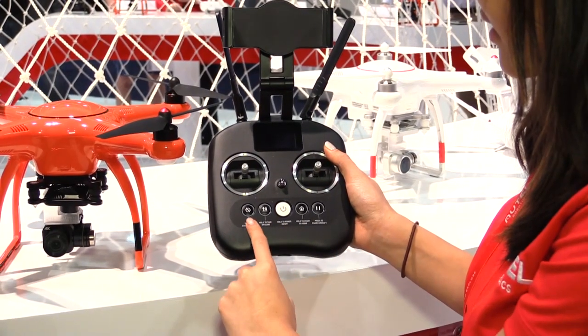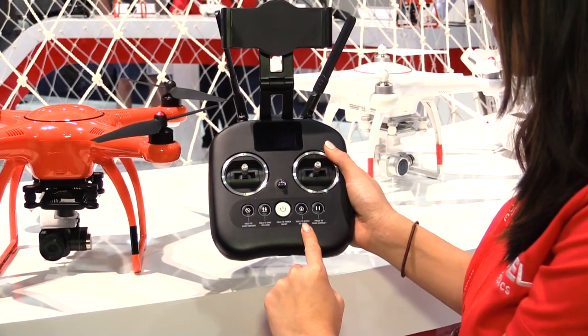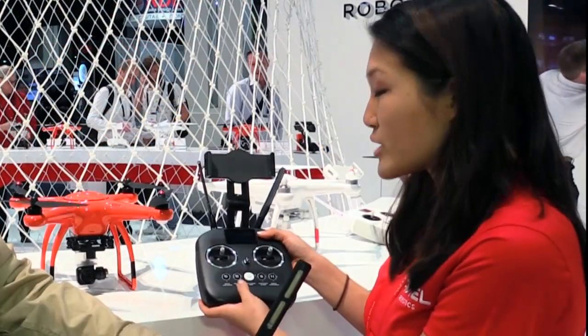We also have these one-touch action keys — it makes flying so intuitive and easy. You can press the button to start the motors, press and hold to take off and land, go home, and pause the aircraft and hover. I love being able to fly with this intuitive remote controller, and it's also got that safety aspect to it as well.